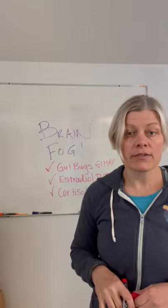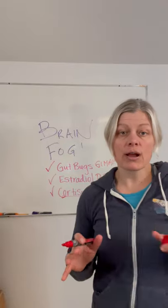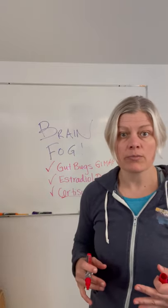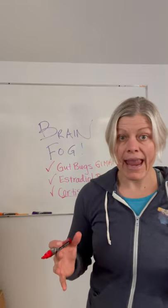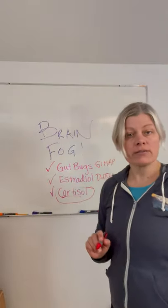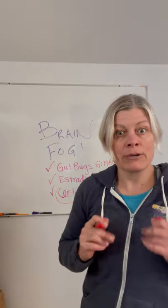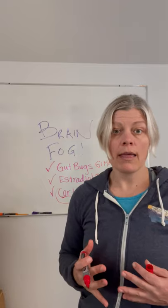For cortisol, you want to find out how stress is impacting you and how your adrenal glands are functioning — those little glands on top of your kidneys that manage your fight-or-flight response, electrolytes, fluid balance, and hormone production. We can test cortisol through Dutch testing, or through saliva cortisol testing where you spit in a tube before breakfast, before lunch, before dinner, and at bedtime to learn your full cortisol pattern.